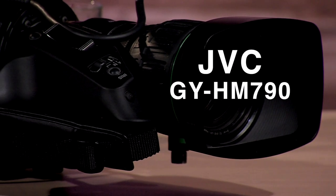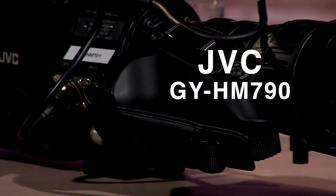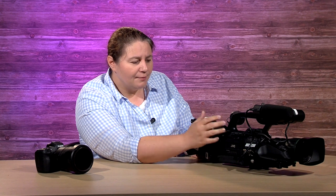This particular model is a JVC GY-HM790, a European model. There's an American model too — there's a difference in the name — but this camera when I got it for our company was actually quite cheap compared to, say, a Sony XD Cam. It's a terrific camera; it's like a hybrid between a camcorder and a studio camera.